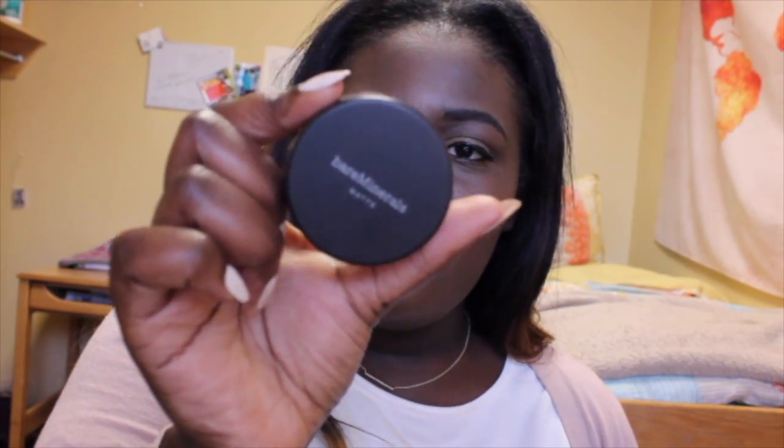For reference, my skin tone is like an NW55, so if you are an NW55 and maybe a little lighter or darker, you might be able to make use of some of the recommendations I'm going to make today. The first foundation I'm going to talk about is a powder foundation — I'm not really a powder foundation kind of person, but I like it enough to use it. This is the Bare Minerals Matte Foundation in Deepest Deep, and this is the darkest shade they have.